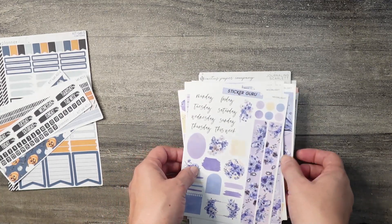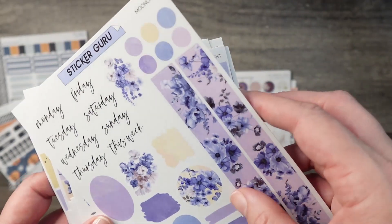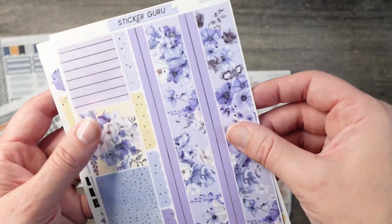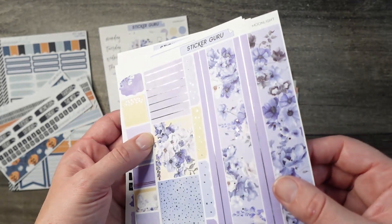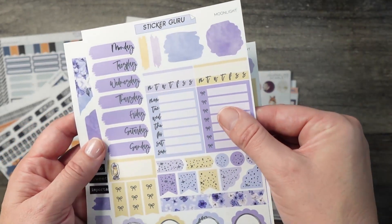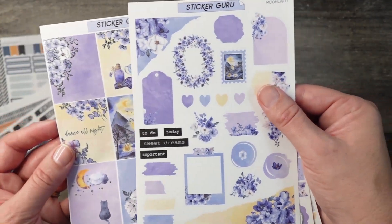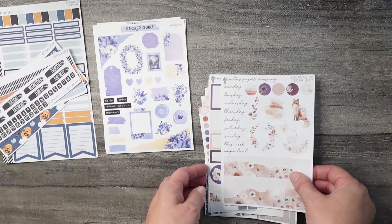Next up we have Sticker Guru, and this was from the 2022 advent calendar — it was called 'Moonlight.' There are a ton of sticker sheets here because it came with the advent calendar. I have the journaling page, the trim, the banners, the deco, the toppers, the top and bottom washi. This one's going to be for my monthly kit, so I'm thinking I'll use these pieces for my headers and this for the sidebar. We also have tons of functional boxes — I probably won't use those this time, but you never know. Then we have page two of the journaling kit and an additional page, plus some really fun full boxes with some Halloween vibes. That is all I have from Sticker Guru.